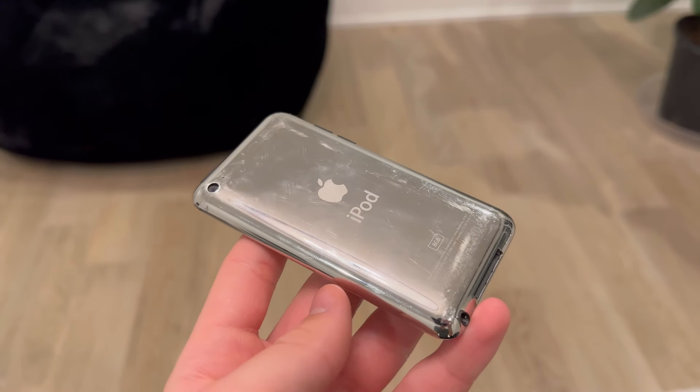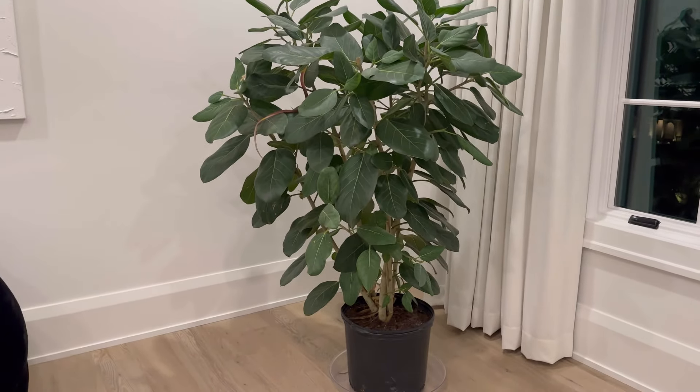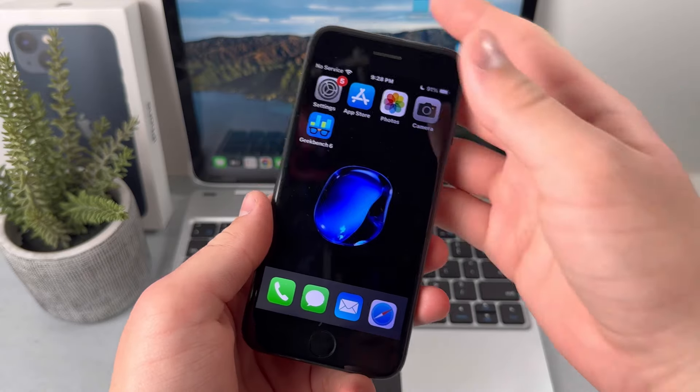Here's what video looks like on the iPhone 14 Pro — there is a huge difference. Keep in mind that the iPhone 14 Pro came out six years after the iPhone 7. That's it for the camera test.